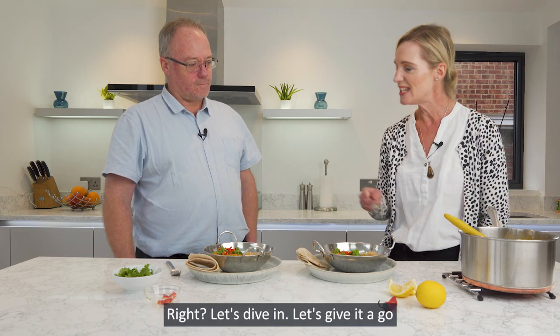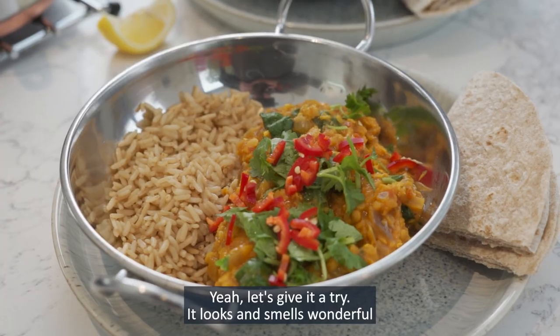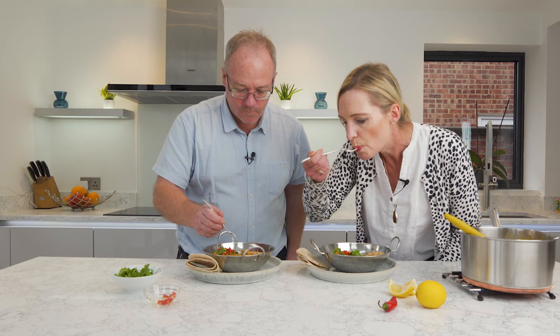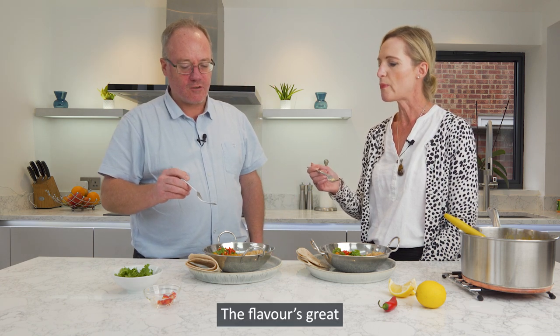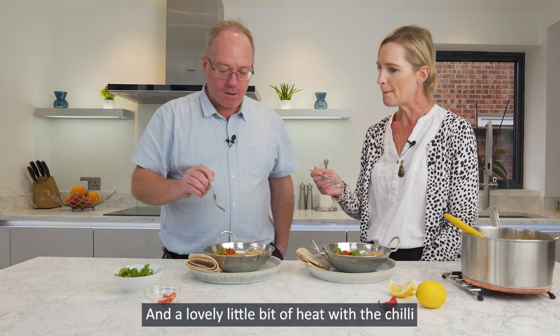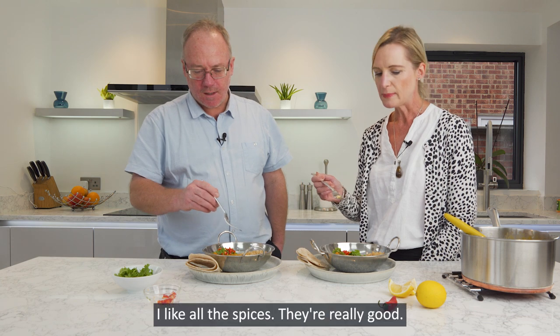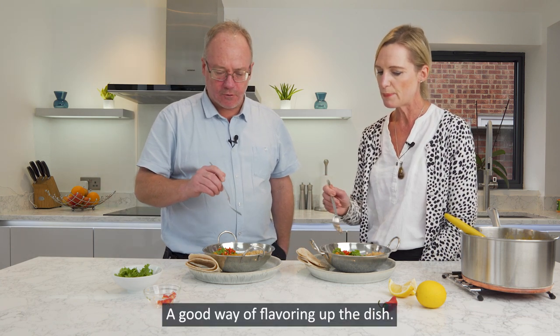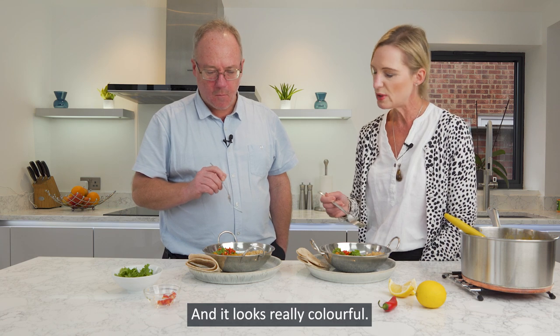Right, let's dive in. Let's give it a go — it looks and smells wonderful. Mmm, flavours great. Very good. A little bit of heat from the chili. I love all the spices — a really good combination and a really good way of flavouring up the dish. Very nice. It looks really colourful. Good. And good for you.